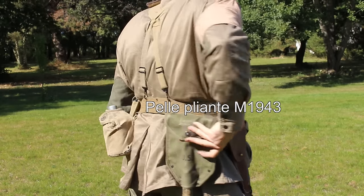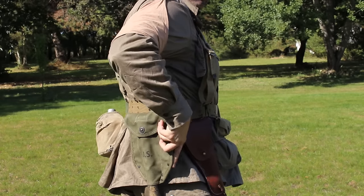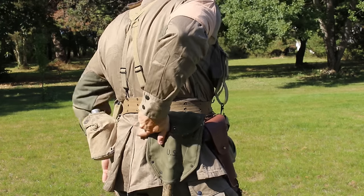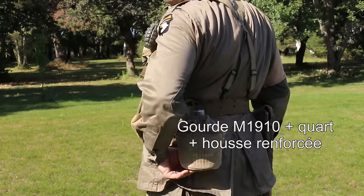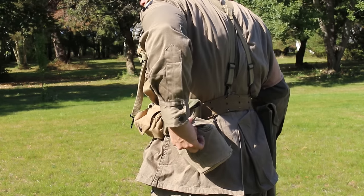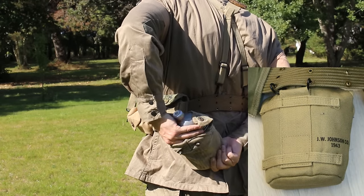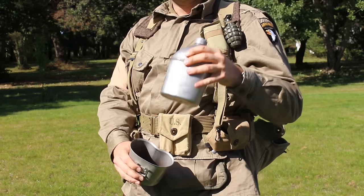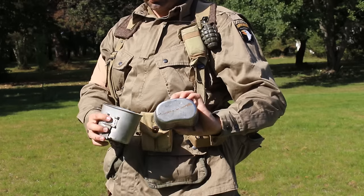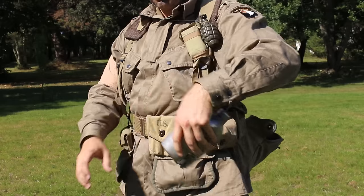La pelle pliante M1943 était la plus pratique et pouvait être placée dans un étui vert-olive, comme ici, ou beige avec un bord vert. Il s'agit ici d'une pelle française après-guerre, presque identique au modèle US Seconde Guerre. La gourde M1910 était placée sur le quart arrière gauche du ceinturon dans un étui renforcé pour les parachutistes US. Deux bandes de toile supplémentaires étaient cousues à l'arrière de l'étui, celui-ci pouvant s'endommager lors des chocs de l'ouverture du parachute ou de l'atterrissage, surtout avec une gourde de presque 1L remplie. Un quart vient s'emboîter dans la gourde, le tout coincé dans l'étui fermé par deux boutons pression.